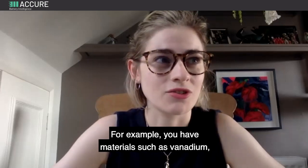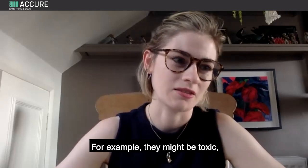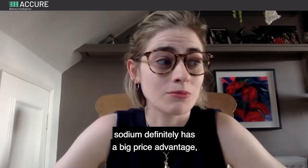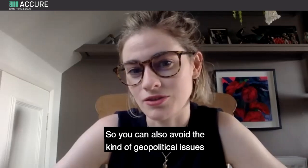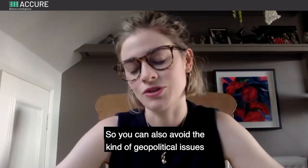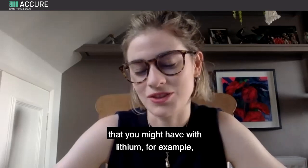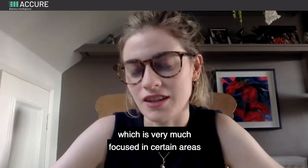I'm not quite sure I would say they're all cheaper — for example, you have materials such as vanadium which have their own disadvantages; they might be toxic and I'm not certain about their cost. But sodium definitely has a big price advantage and it's so abundant, so you can also avoid the kind of geopolitical issues that you might have with lithium, which is very much concentrated in certain countries.